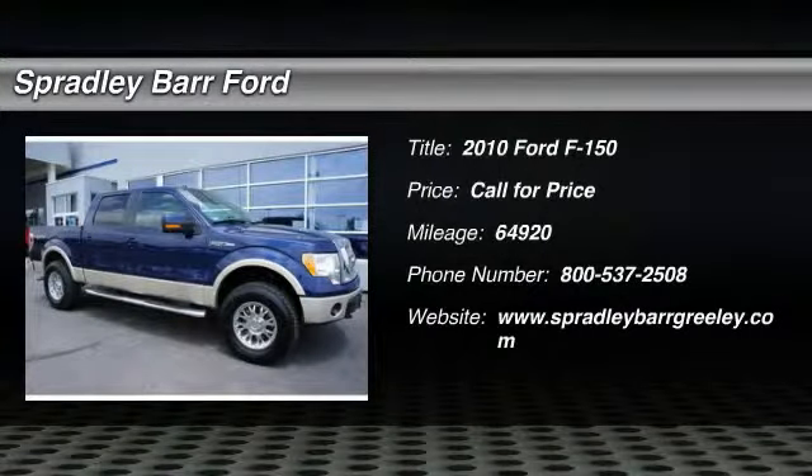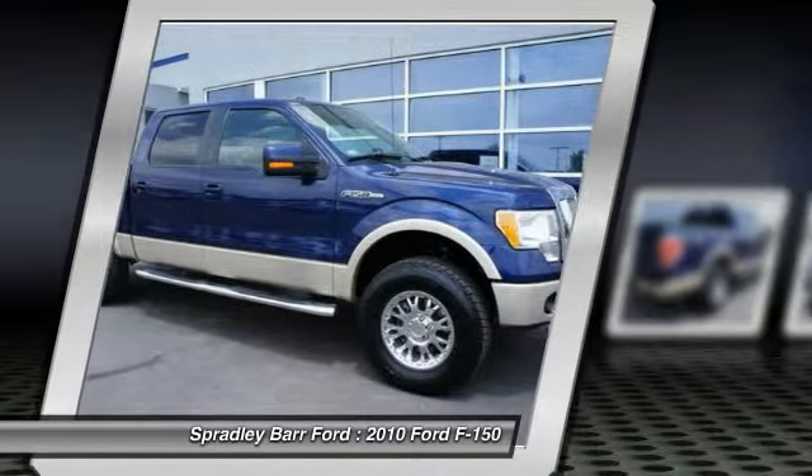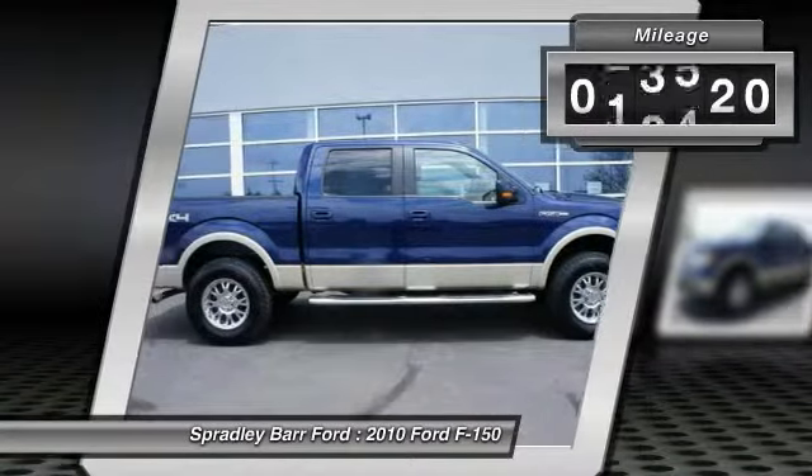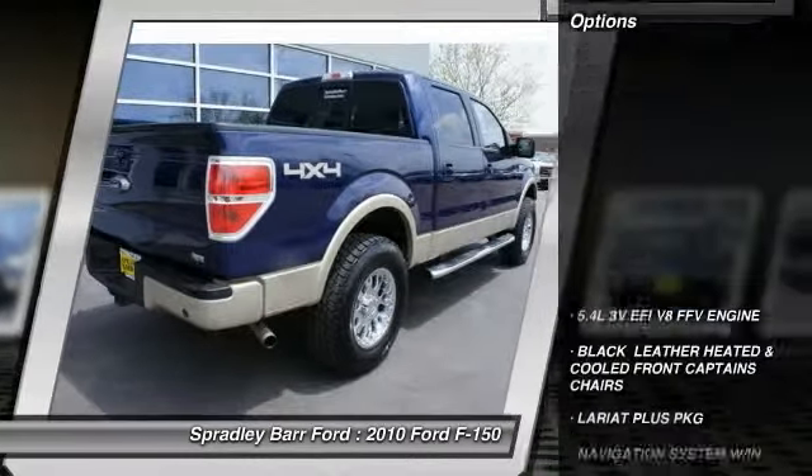The 2010 F-150. A Ford F-150 knows how to handle any situation. It's built to follow orders, no whining. This vehicle has less than 65,000 miles. Here are some of this vehicle's great options.